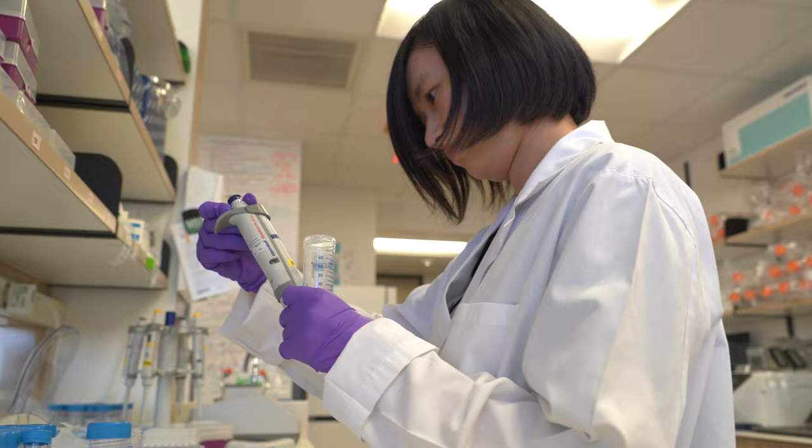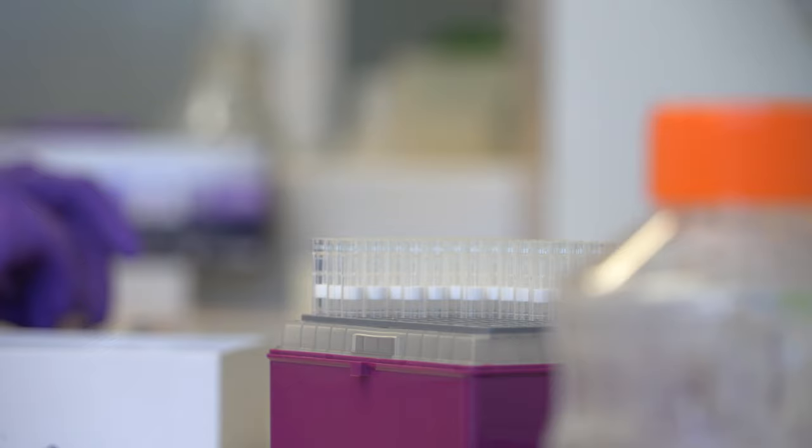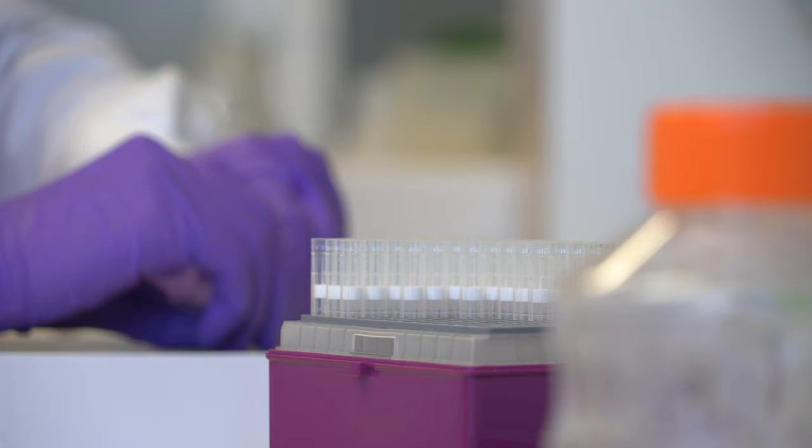Together with the other labs in the ENCODE project, our goal is to produce the most detailed picture of how the human genome works that has ever been created.